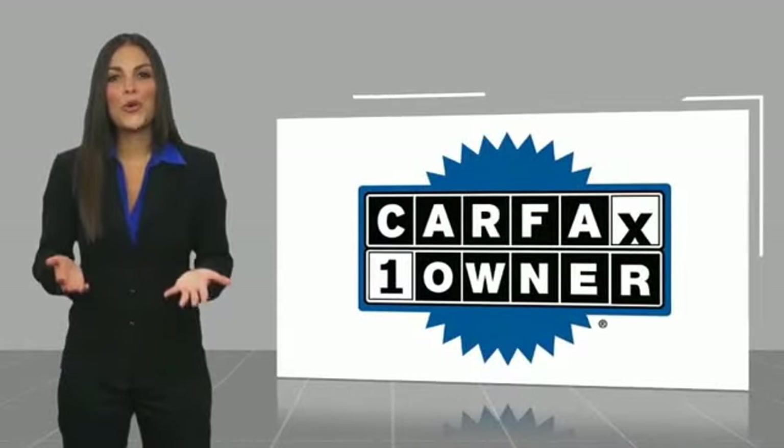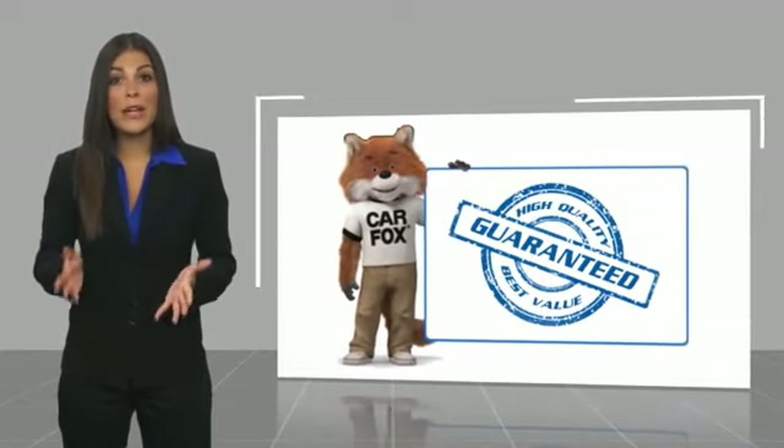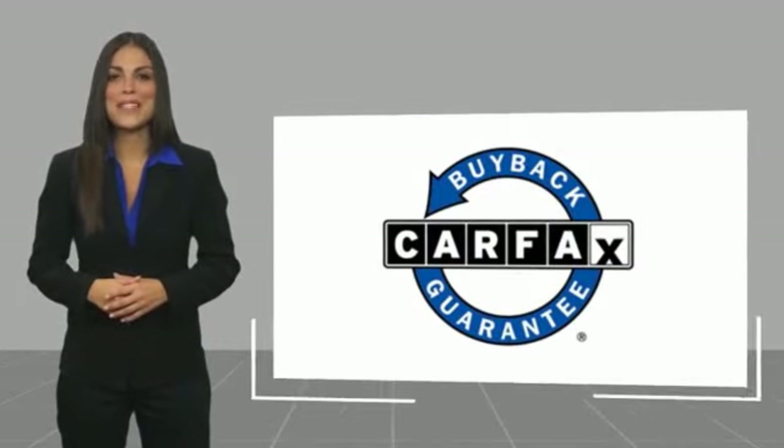This is a one-owner vehicle with a Carfax Vehicle History Report. Be sure to find a complimentary copy of this vehicle's report online or contact the dealership. This vehicle qualifies for the Carfax Buy Back Guarantee.